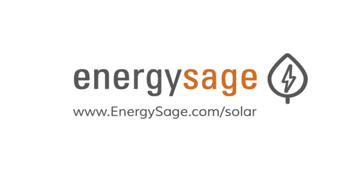To learn more about the investment potential of solar power, please check out our video, Solar is a Great Investment, or visit our website at www.EnergySage.com/solar.